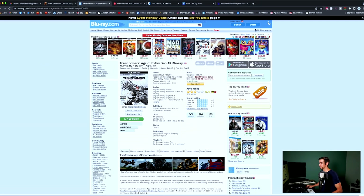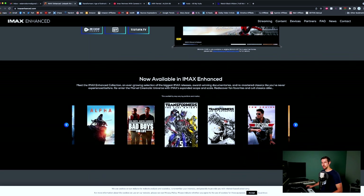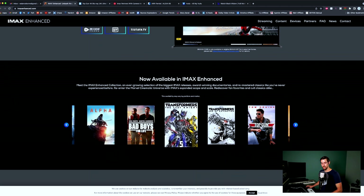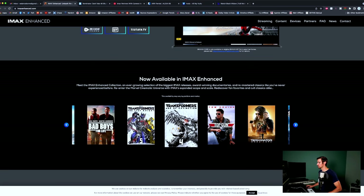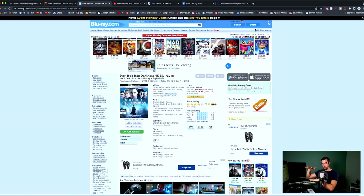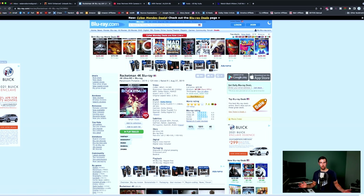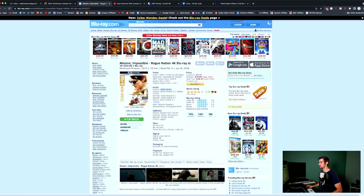Transformers Age of Extinction — aspect ratio 2.4, audio Dolby Atmos, so that's probably another Fandango Now. Top Gun the original — aspect ratio 2.40 to 1, audio Dolby Atmos — another Fandango Now title. Terminator Dark Fate — 2.39 to 1, Dolby Atmos, another Fandango Now. Star Trek Into Darkness — Dolby Atmos, aspect ratio 2.40 and 1.78 — so you do get thick letterbox bars at some points and then the real estate of your entire TV during some action scenes. Rocketman — 2.39 to 1, Dolby Atmos, another Fandango Now. Mission Impossible Rogue Nation — 2.40 to 1, Dolby Atmos, most likely Fandango Now.